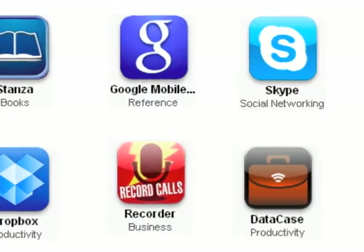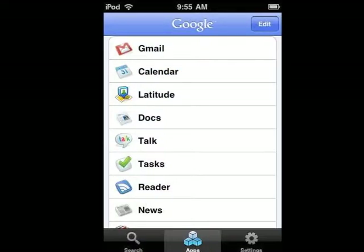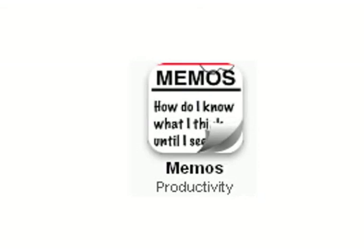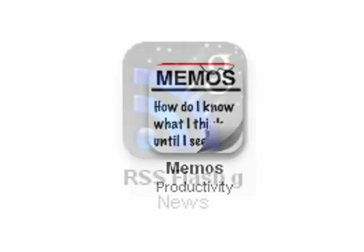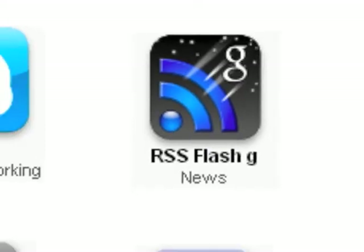Next is the Google Mobile application. This app includes links to Gmail, Calendar, Docs, Tasks, News, and more. Many aspects of my digital workflow go through Google Apps. Since most of these services require an active internet connection, there are two others I use to supplement Google Apps. Memos provides a way to create and edit Google Docs offline and then sync them later. And RSS Flash G provides an offline feed reader from Google Reader.